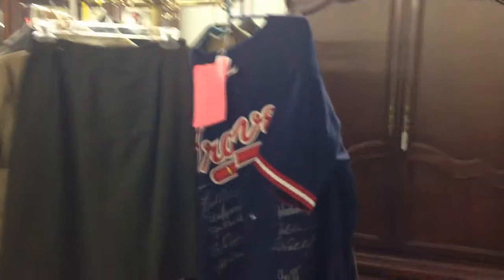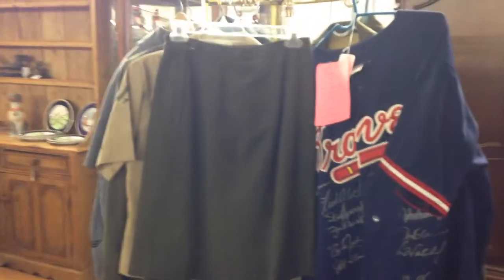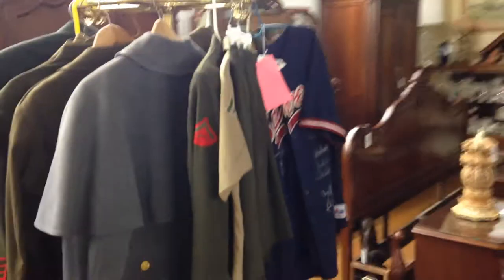Plenty of great rugs in the sale. Mid-century. The Atlanta Braves signed shirt from 1995. Large collection of military uniforms.